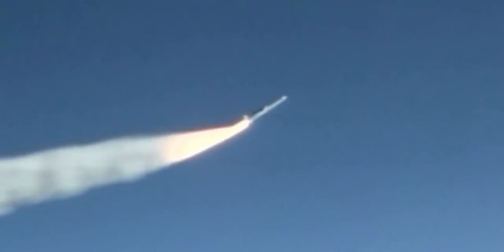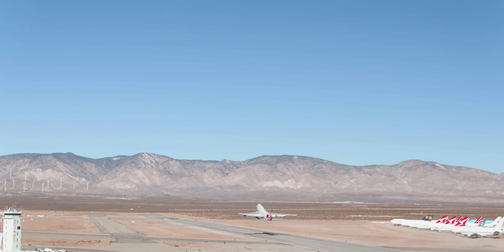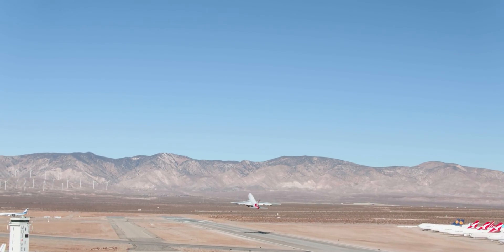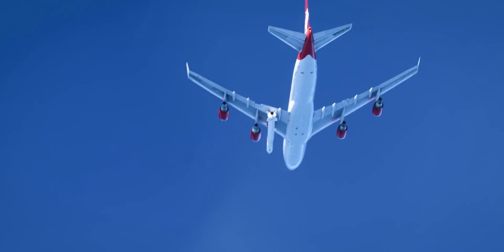An air launch system is essentially a rocket that's mounted to the underside of a wing on a giant airplane. It takes off from a runway, the plane will perform a number of checkouts before pointing the rocket in the right direction, and then dropping it. At that point, the engines would ignite, and it would be on its way to orbit.